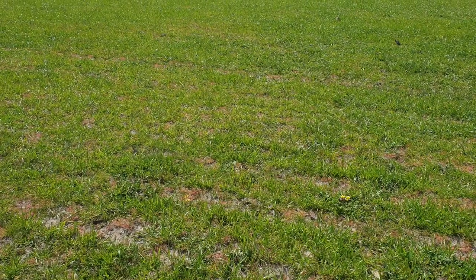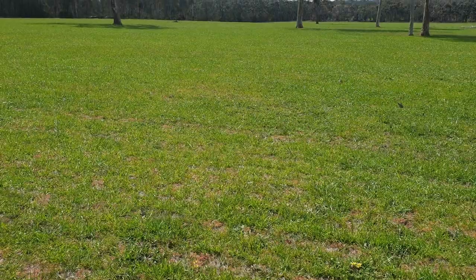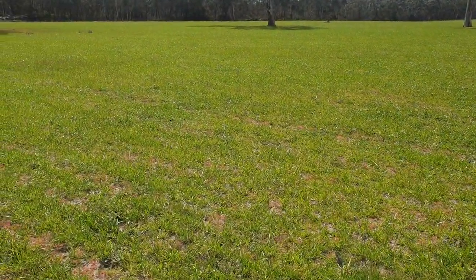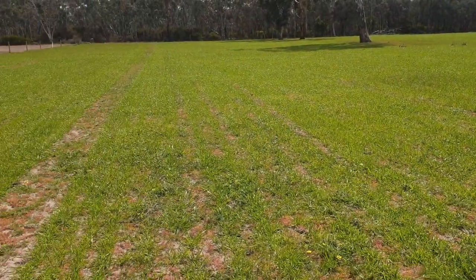I put a hundred kilos of SOA on it about a fortnight ago. It seemed to be a bit yellow and now it's greened up. This used to have a lot of prickly acacia around in this area just here.